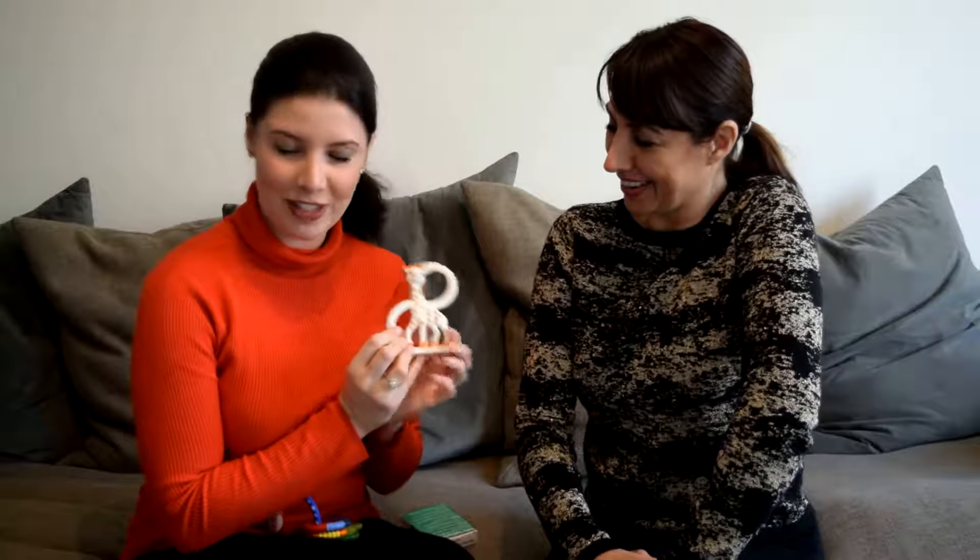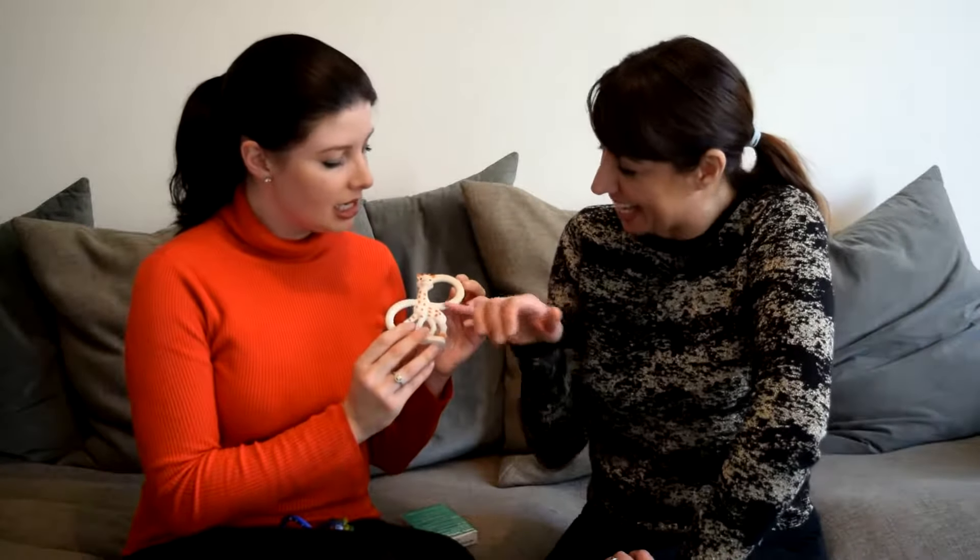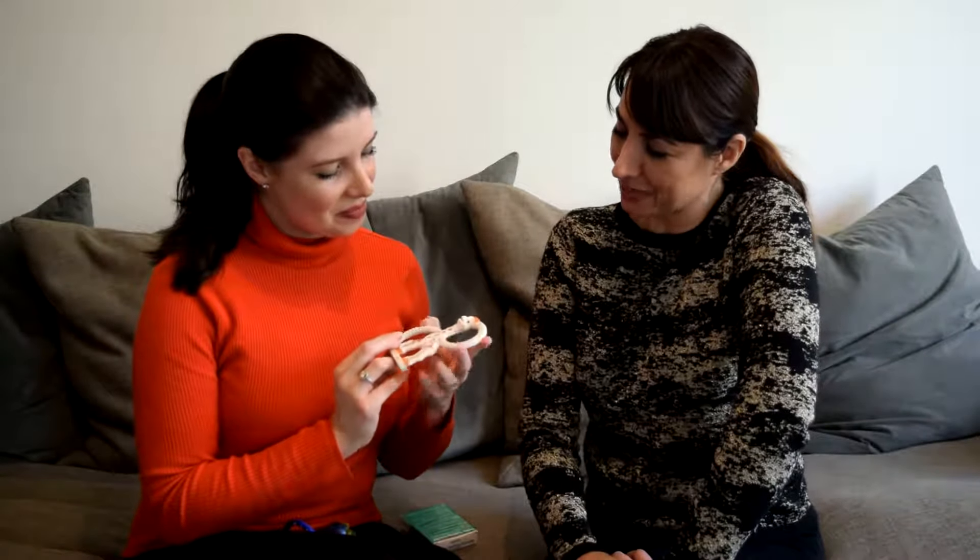Now let's move on to teethers. Let's start with Sophie the Giraffe — Sophie la Girafe, it's French. This was given to me at my baby shower and we've used it since Elliot started teething. It has different textures — fine dots here and a ridge here. Depending on how bad it is and maybe the age of the baby, they might prefer different textures. It could just be about texture.